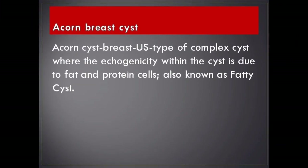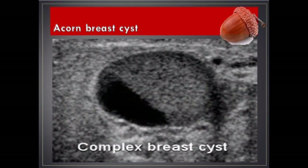Acorn breast cyst. Acorn cyst is a type of complex breast cyst where the echogenicity within the cyst is due to fat and protein cells, also known as fatty cyst.